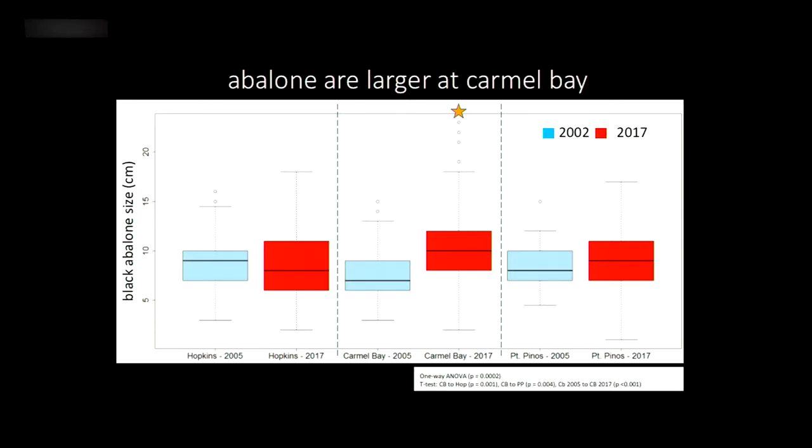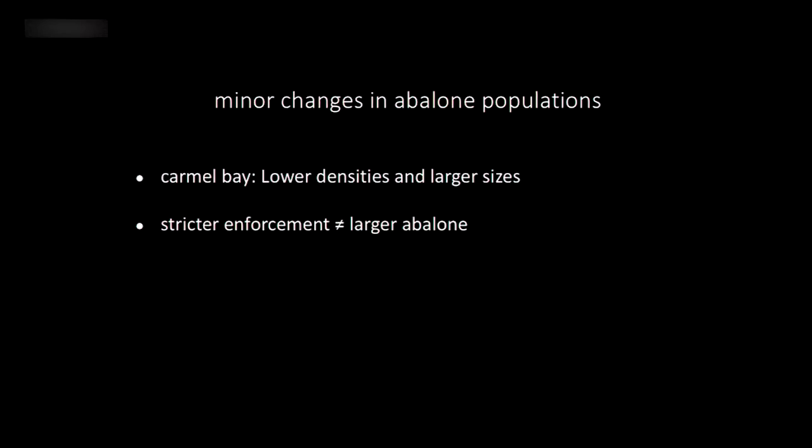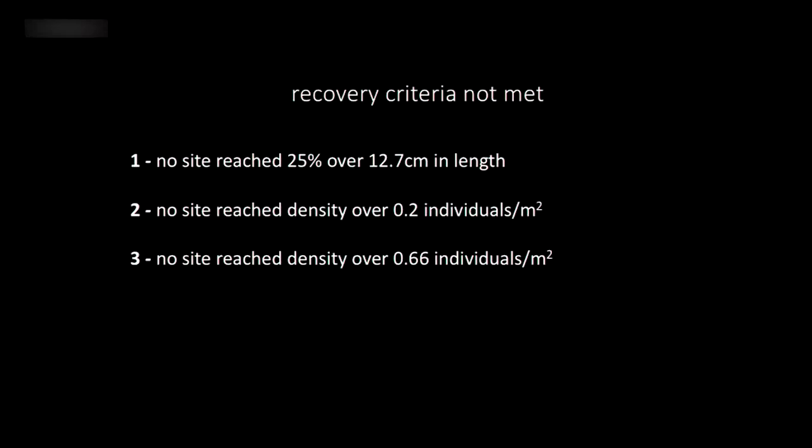This is actually a good thing — it shows that sites with more open access have had time to catch up now that everywhere has been closed. Overall, we found really minor changes in abalone populations. We found lower densities at Carmel, but also larger sizes at Carmel. It's possible that egg output — critical for population persistence — could be relatively steady, because you have fewer abalone but more of those bigger ones that produce exponentially more offspring.